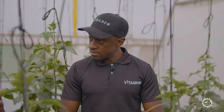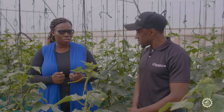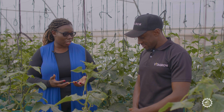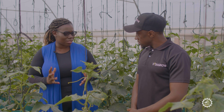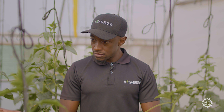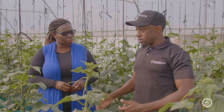The industry of agriculture is evolving. I just want to wrap this up and talk about employment and job creation. Keith is not working alone — he has a team that supports him. Take us through the various members of the team, what they do, and how the different departments come together to make up Vitagro.